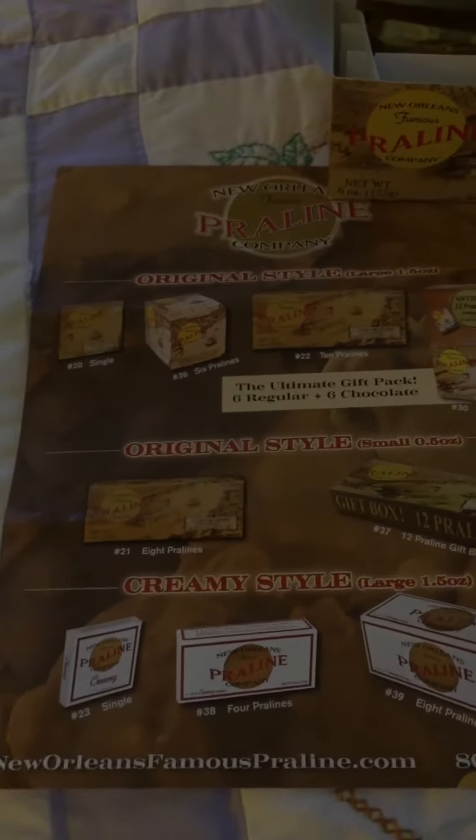Down here's the website — the New Orleans Famous Praline dot com. Go there, take a look, and see what they've got. Thank you.